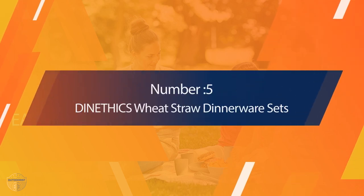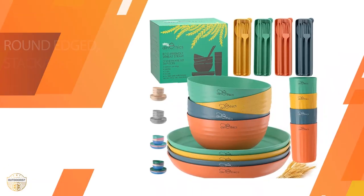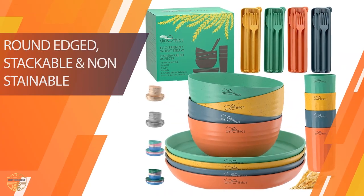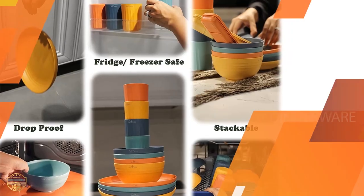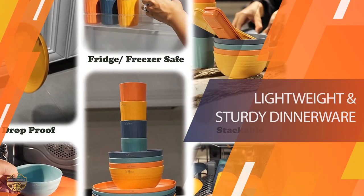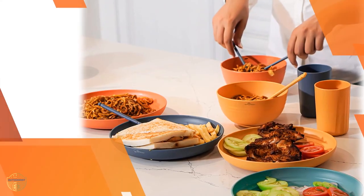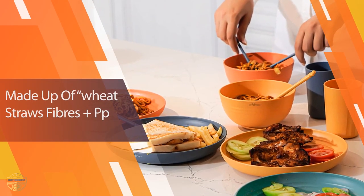Number 5. Dimefix Wheat Straw Dinnerware Sets. Dimefix dinnerware products are available at a very affordable price. The set contains a total of 36 dinner plates which include 16 each plated in three sizes with a choice of colors, as well as four sets of 12 bowls. With this, we can say that the Dimefix dinnerware is definitely an affordable option to choose.